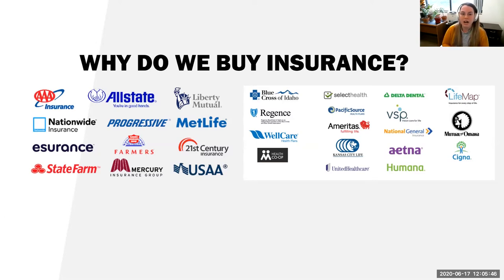Why do we buy insurance? I have two types of pictures here — one is car insurance and one is health insurance. If you would type into the Q&A why we buy insurance, that'd be great. Melinda and Ben, if you want to type in, that'd be great too, just so I can see what people think.